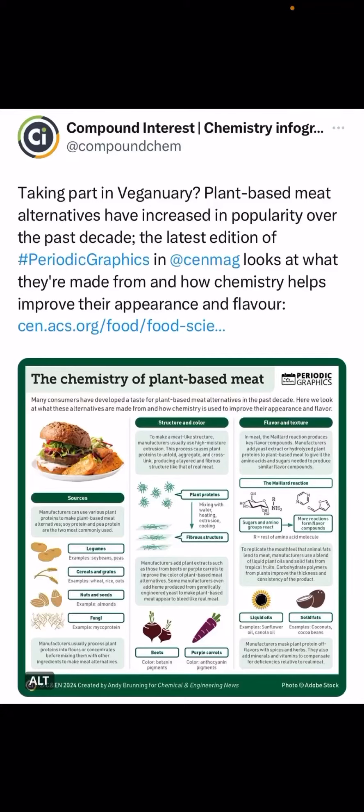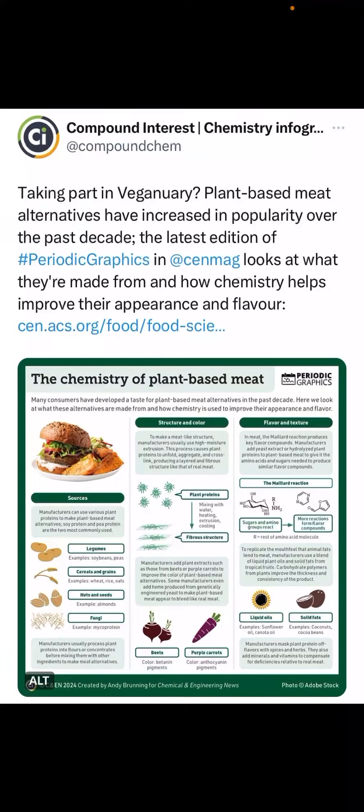Plant-based meat alternatives are one of the recent trends in the food industry, but how do they achieve the functional and taste similarity to meats? The key components to provide the structure and protein content come from various plant sources such as legumes, cereals, nuts, and fungi.